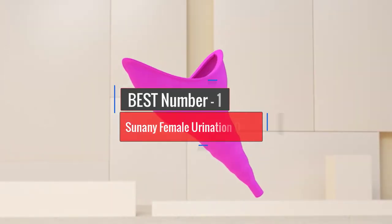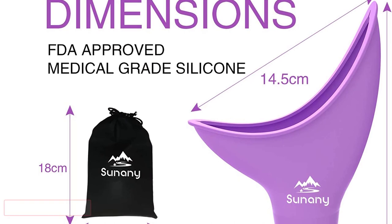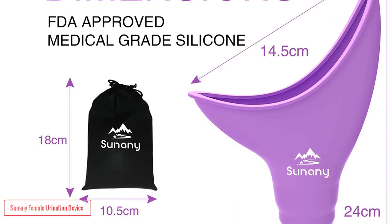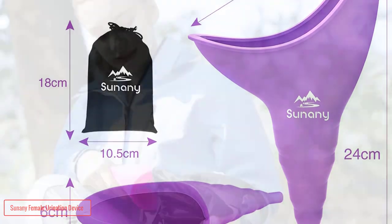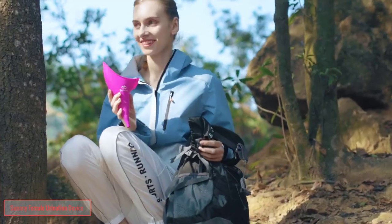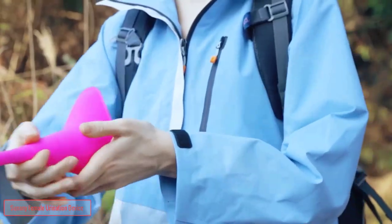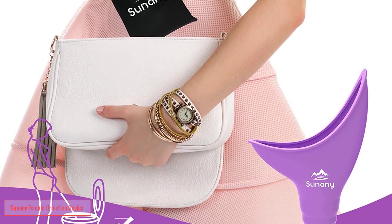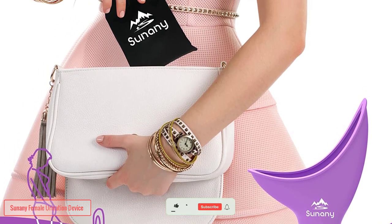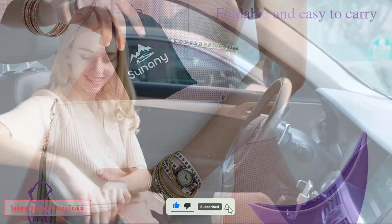Number 1: Sunany Female Urination Device. This Sunany female urination device is made of soft and flexible high-quality silicone, free from harmful substances, prevents odor, is safer, and is easier to clean. It can be washed with soapy water for repeated use. The female urinal is small in size, lightweight, can be folded, easy to carry, and is very comfortable to use. You can fold it into the drawstring bag and carry it around — so easy, convenient, and does not take up space.